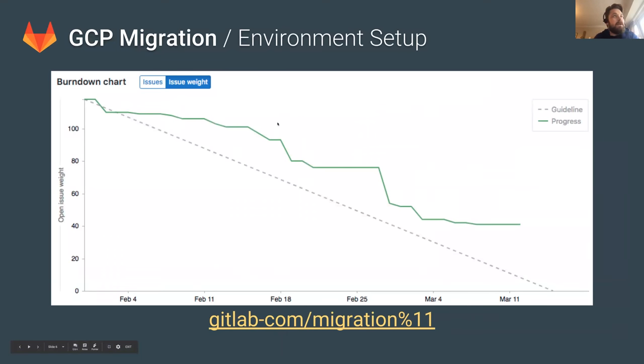The next thing I want to talk about is the GCP migration. This is a burndown chart showing our progress towards having a fully ready production environment in Google Cloud Platform. As you can see, we're running a little bit behind schedule at the moment. This is down to some staff shortages — we're running with a much smaller team than we'd hoped. Last week there were also some vacations and quite a few production problems we had to deal with. But all in all, we're expecting to come in pretty close to the middle of the month.